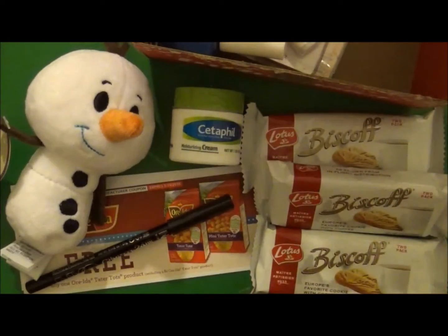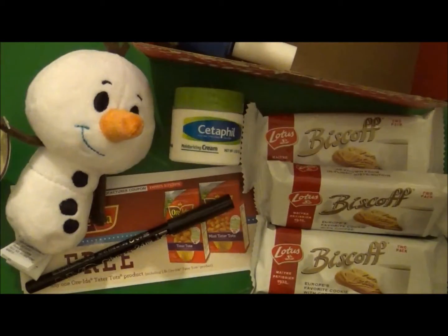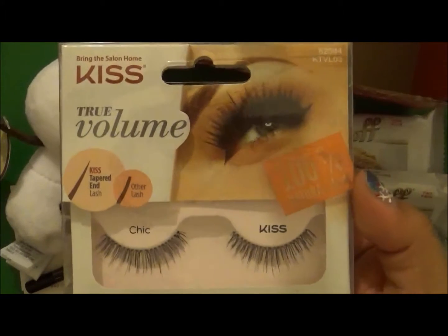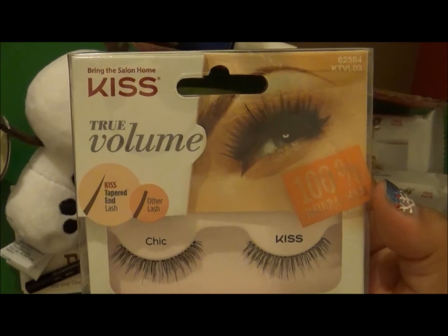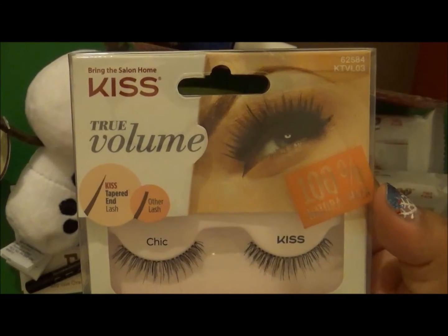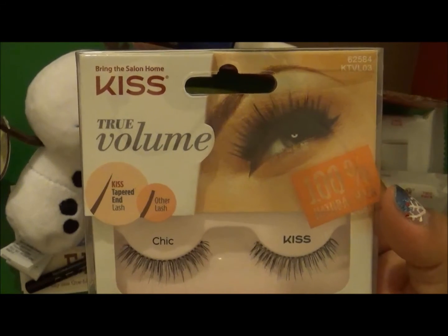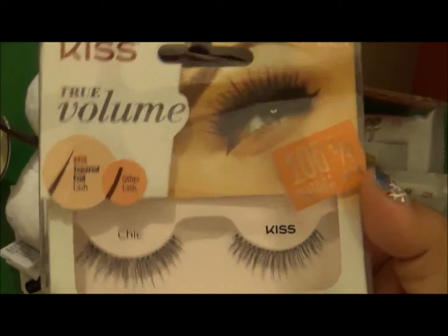I love black eyeliner. The next item on the list is Kiss True Volume Lashes. Made with 100% natural hair, Kiss True Volume Lashes blend beautifully with your own lashes. The tapered end technology creates natural-looking ends that resemble real lashes but give eyes that perfect va-boom without looking too made up. This retails for $3.99.